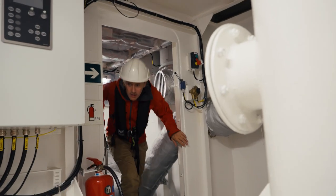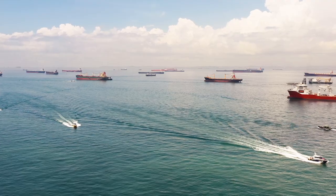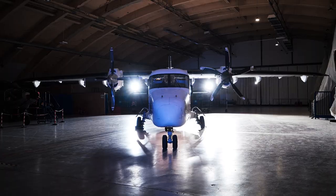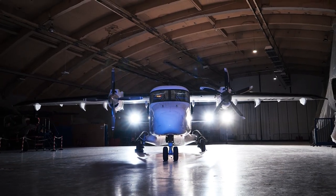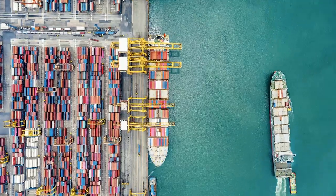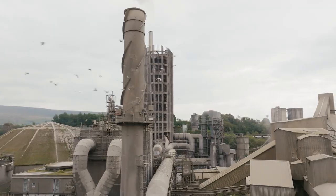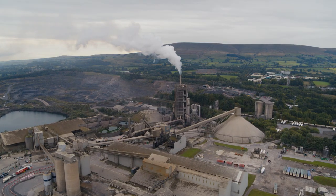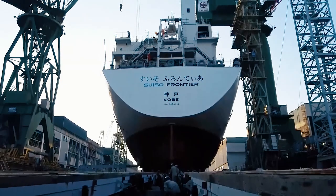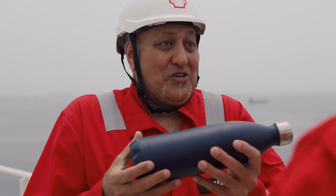On water, land, and in the air, hydrogen could transform how we move goods around — cutting emissions and helping us get closer to net zero. Next time: how hydrogen could clean up global industry, and how to transport hydrogen across the globe to power that industry.